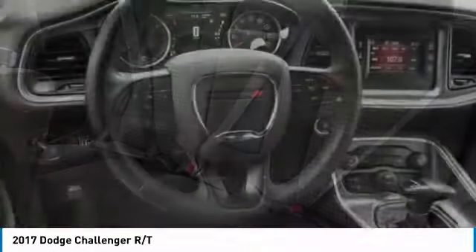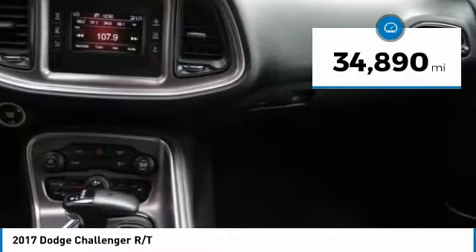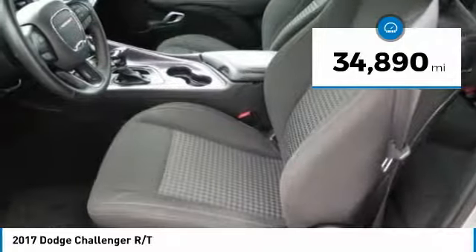It's powerful, practical, and efficient, and is priced below $30,000. This vehicle has less than 35,000 miles.